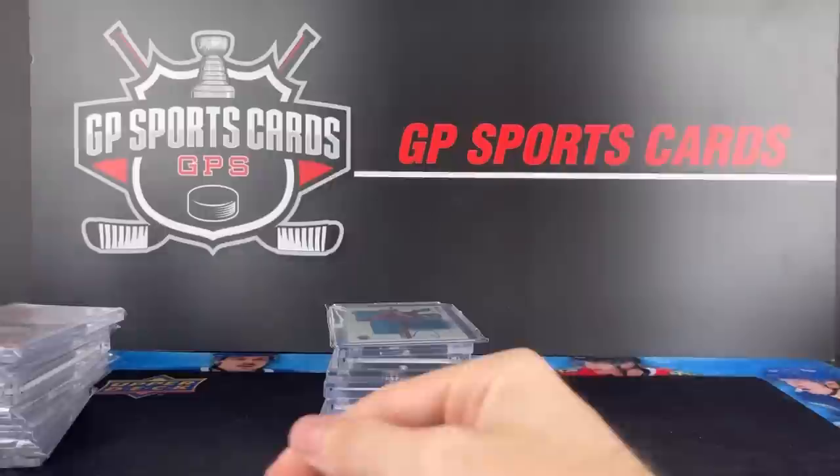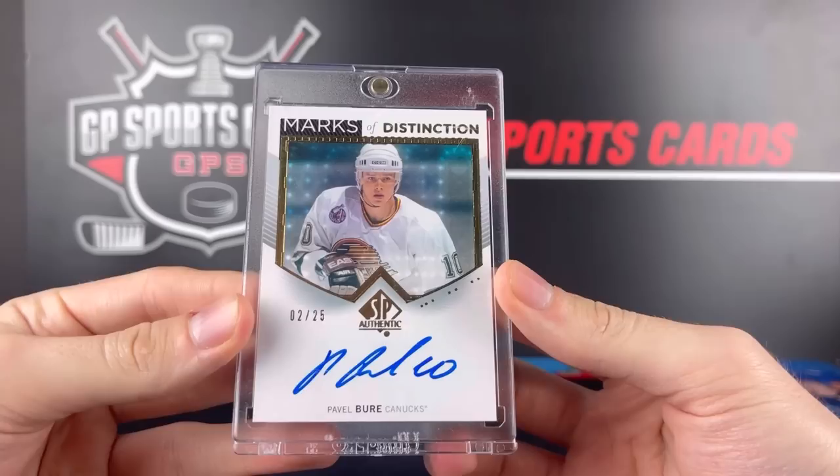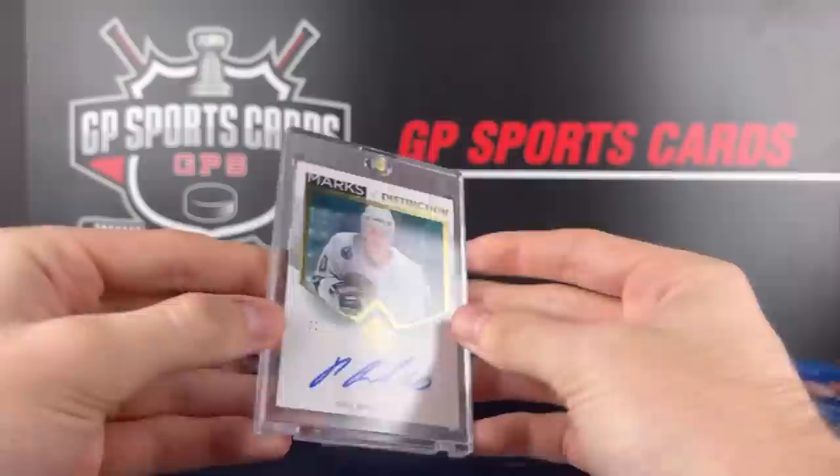This card here is special — how about a Marks of Distinction, Pavel Bure, 2 out of 25. Very, very big card with the Vancouver Canucks uniform. One of his best design cards. I've seen this card a few times and it can go up to $1,000. It's pretty crazy.